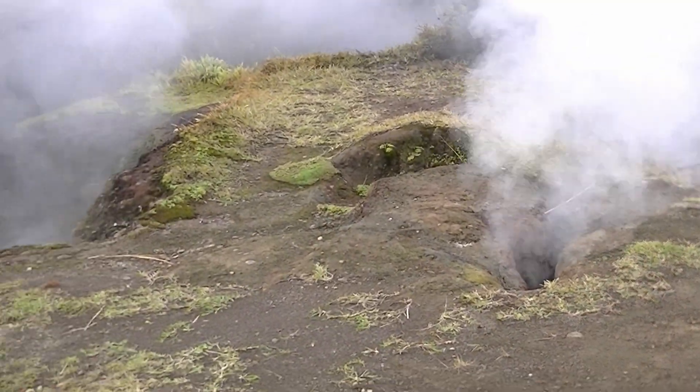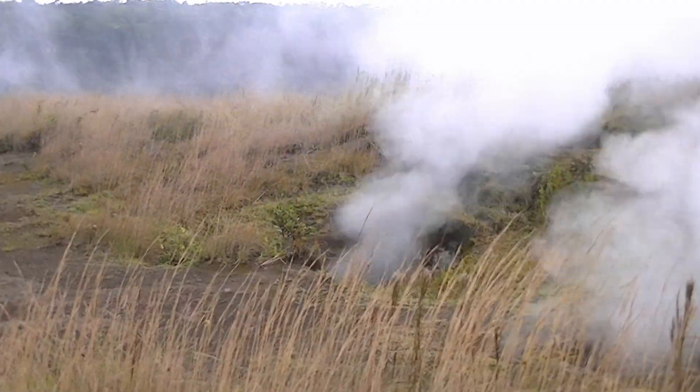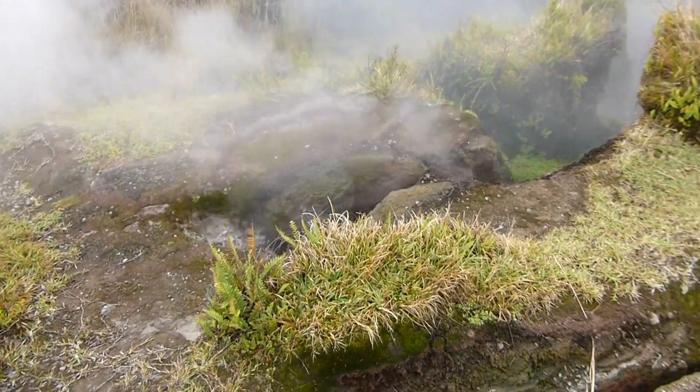Scientists try to predict volcano eruptions with instrumentation and computer models. These don't cover behavior within the Earth. What we can do is try to understand, respect, and watch volcanoes from a distance.